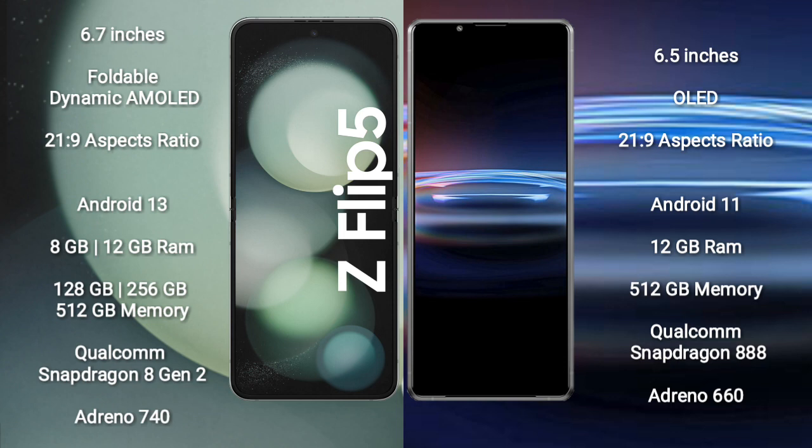Samsung Galaxy Z Flip 5 runs on the Android 13 operating system. Sony Xperia Pro 1 runs on the Android 11 operating system.